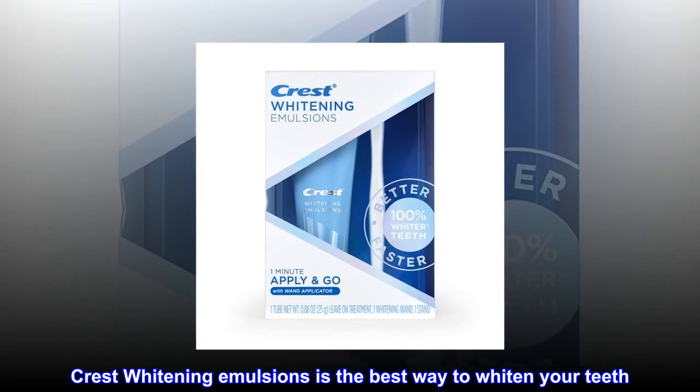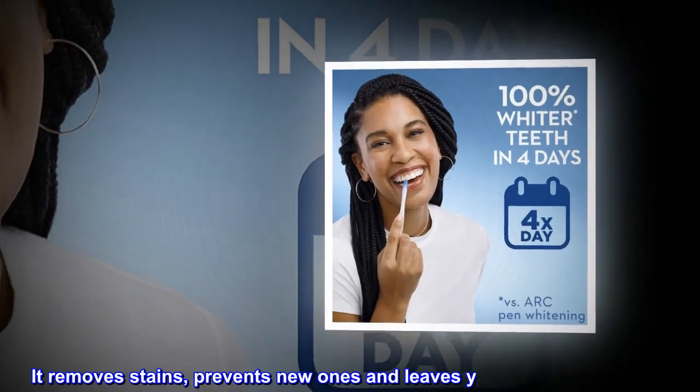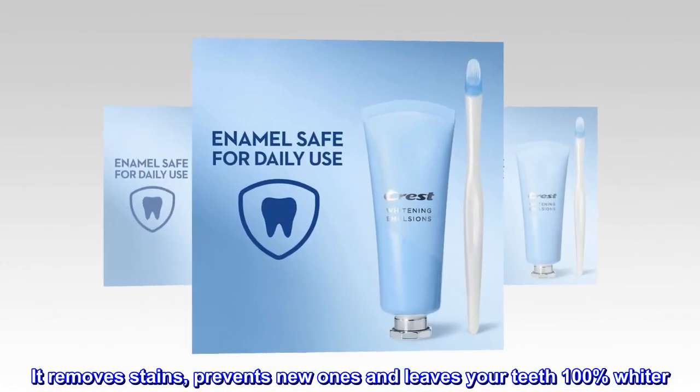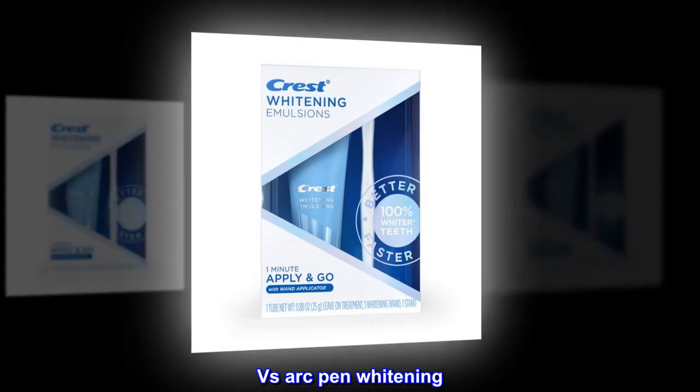Crest Whitening Emulsions is the best way to whiten your teeth. It removes stains, prevents new ones, and leaves your teeth 100% whiter. Versus Arc Pen Whitening.